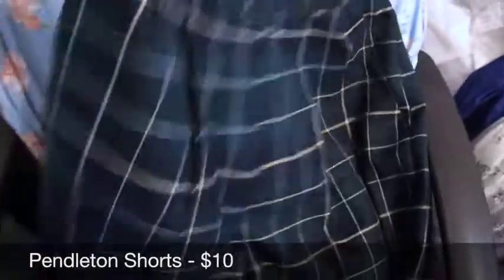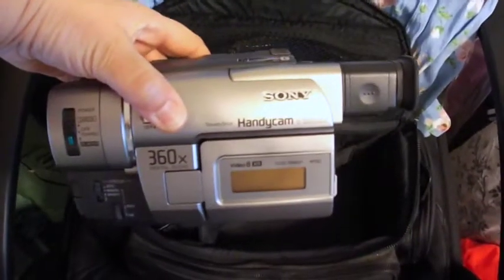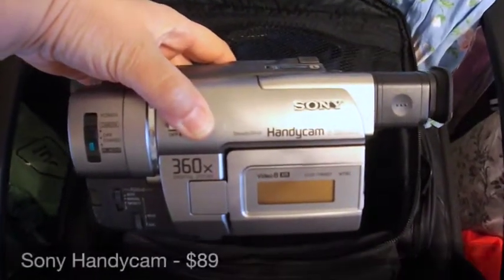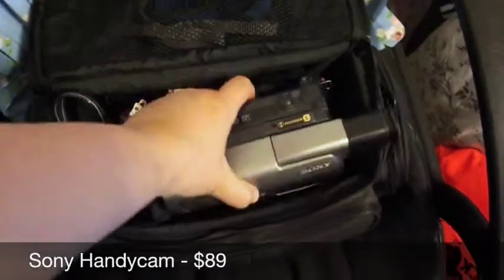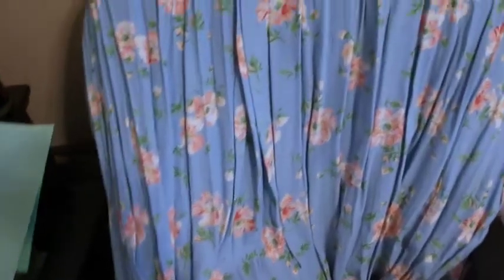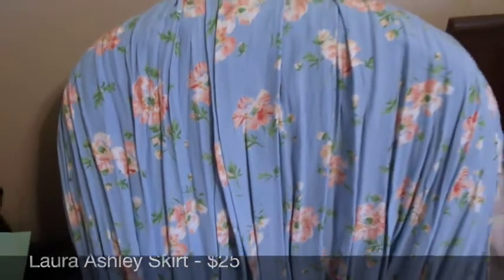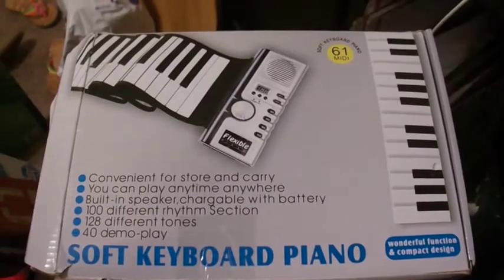Here's my favorite — a Sony Handycam. I love finding these because they always sell really well. I sold this for $89 today. And lastly, this is a Laura Ashley skirt — I think it's silk chiffon, a really pretty floral print — and that sold for $25.